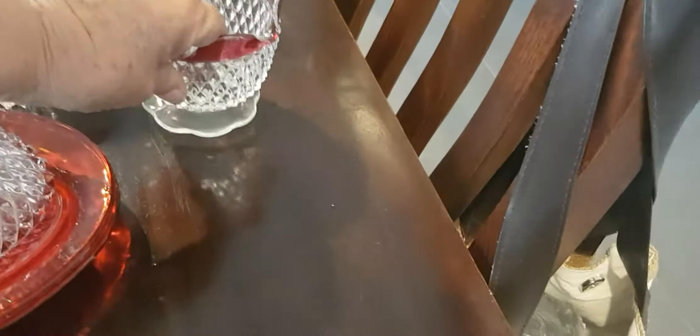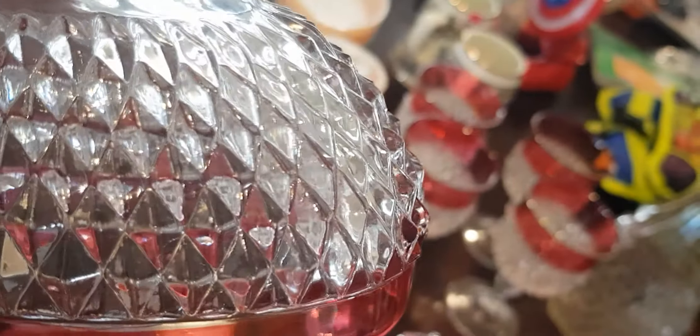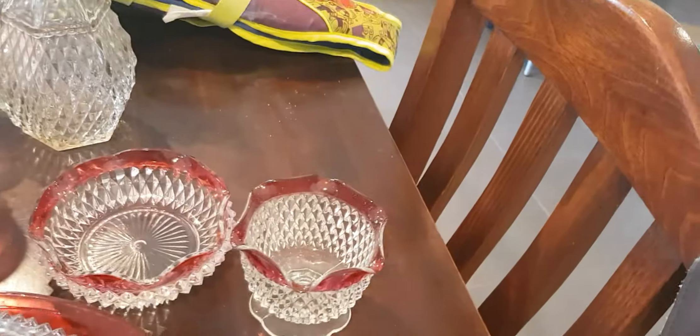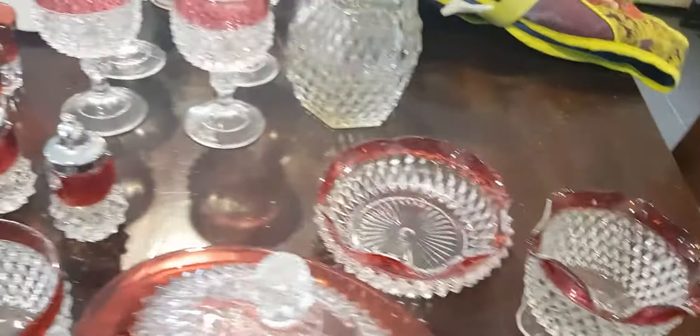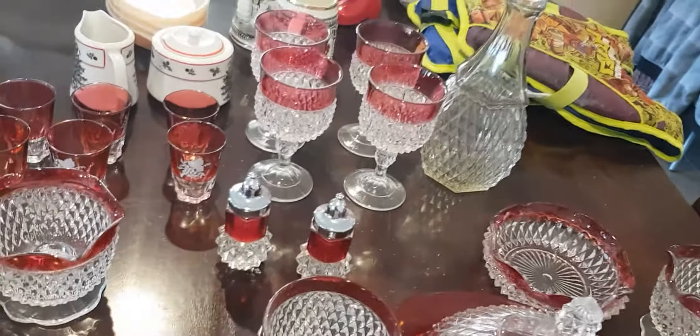I've got a really great price for all this but I can't put them all on together because postage would be astronomical, so I've clumped them into groups. I did the butter dish — the lid is so heavy. Because this came from a deceased estate you sometimes get terrible dust, but this one is in perfect condition.